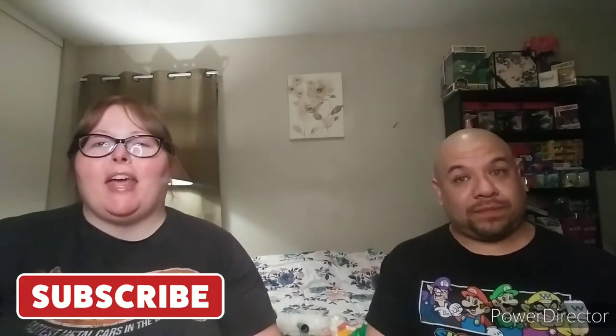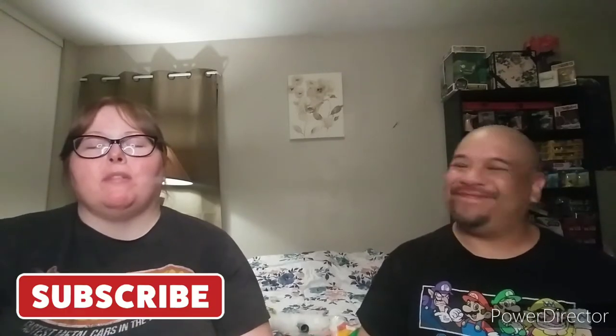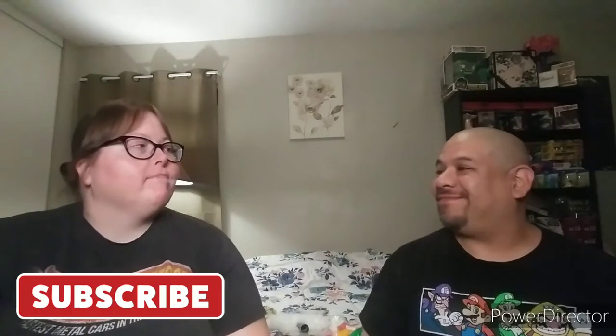Hi guys, welcome back to Shop and More with Kimberly and Santos! Today we're doing a Dollar Tree, Dollar General, and Walmart haul — we combined it all into one video, so it's gonna be a collective haul. We got a lot of new items, so we're gonna go ahead and dive in. I hope everybody is doing well — grab a drink!